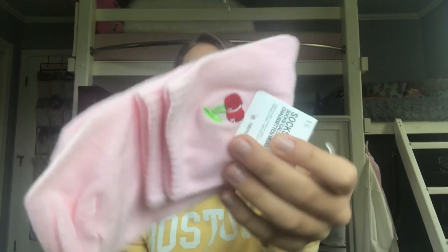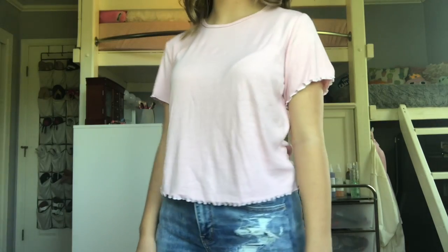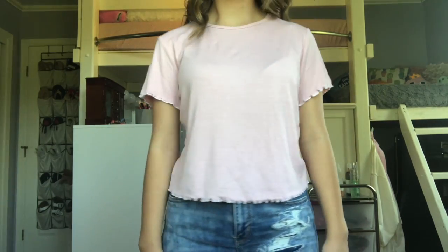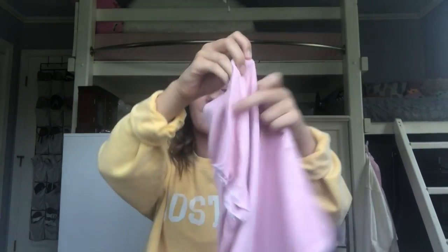Next I got these socks. If you didn't already know, I'm obsessed with socks. I just really think that socks can add a lot to an outfit. These are light pink and have little cherries on them. And the last thing that I got is this little pink shirt. It looks like this — it's one of those ribbed with the lettuce edge shirts. It's really flowy but it's a really good length. And the lettuce edging is white, which is so cute. And that is everything that I got at Forever 21.